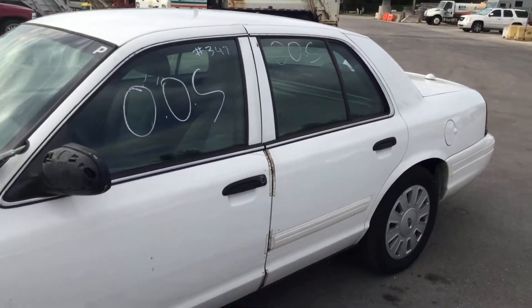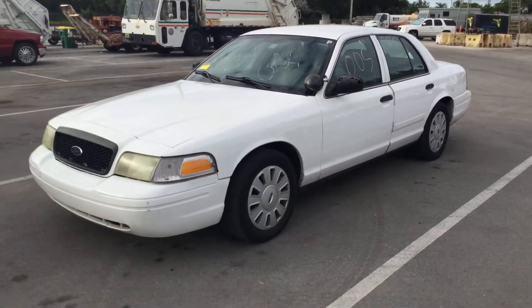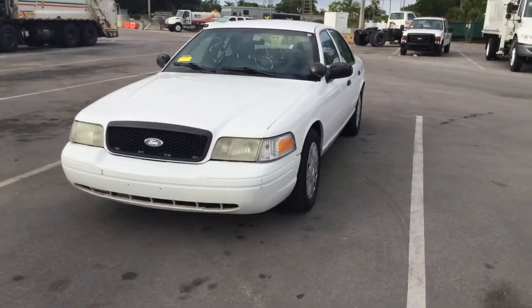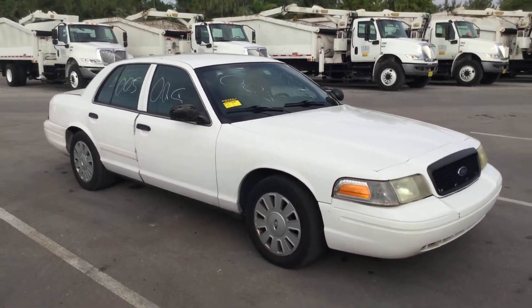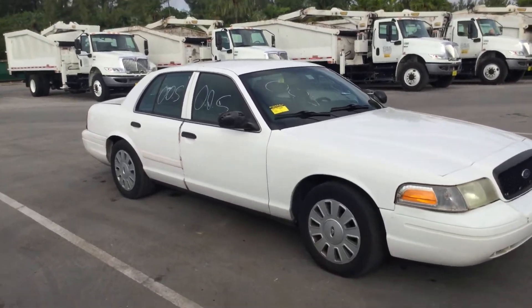There you have it — a 2011 Ford Crown Victoria Police Interceptor that runs and drives, with cold AC and only 105,000 miles. It's lot number 100. Good luck.